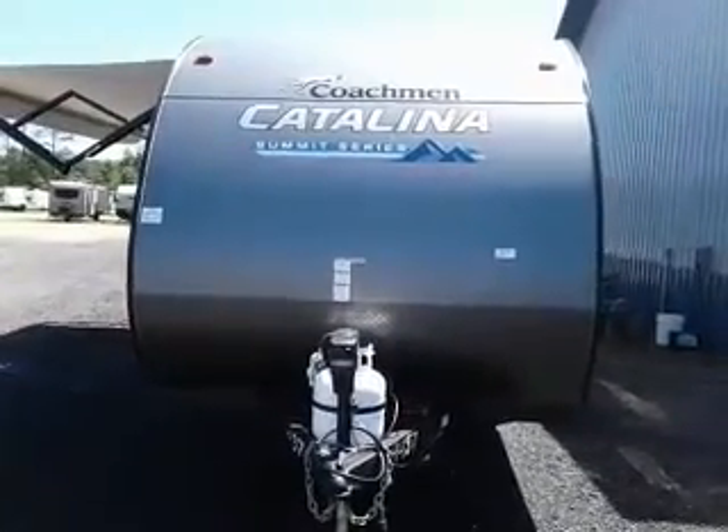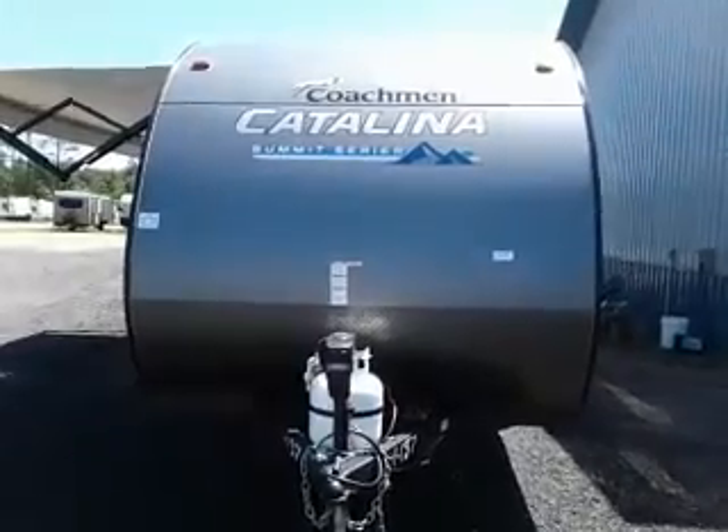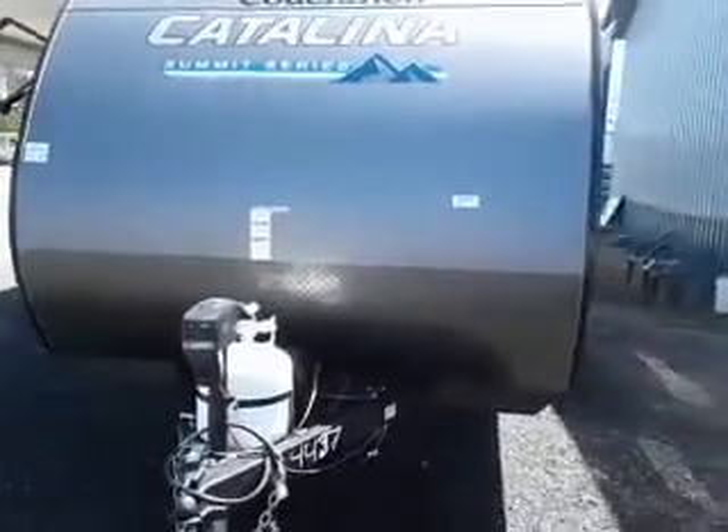Hi, this is Tim with Friendship RV. We have a 2022 Catalina Summit Series 184 FQS.